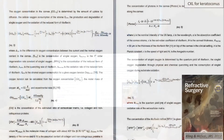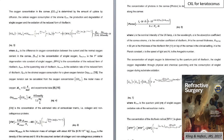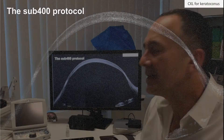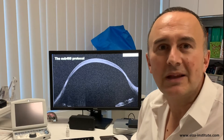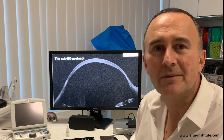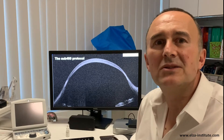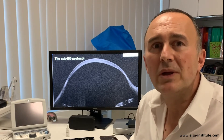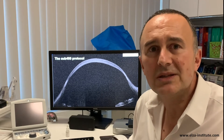The thinnest cornea I've been able to crosslink, based on quite complex calculations, has been 220 microns — something that hasn't been done in the history of corneal crosslinking before. Once we have validated all our data, this will be public knowledge. For now, we are the only group that can treat that thin.